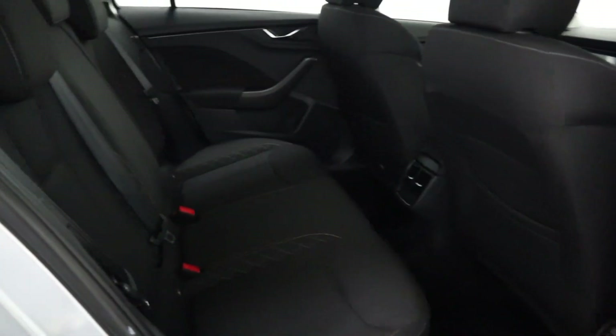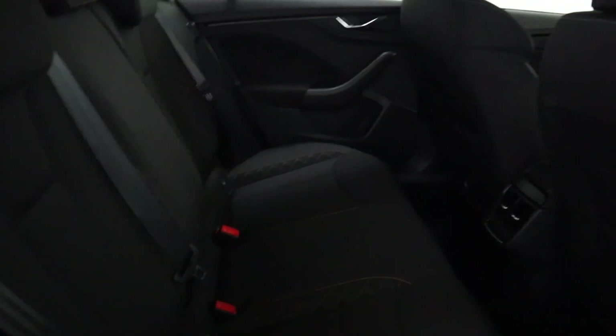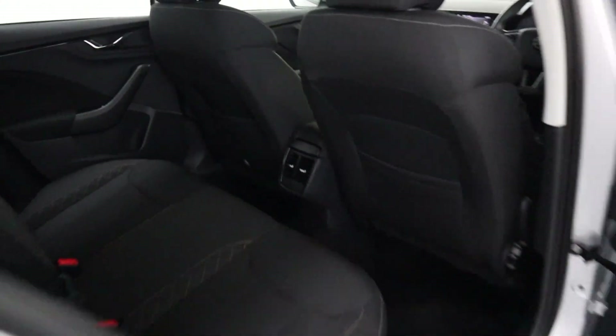Now as we take a look at the interior, plenty of legroom and full cloth seating, so it's nice and comfortable for your rear passengers. You've also got rear vents with climate control.